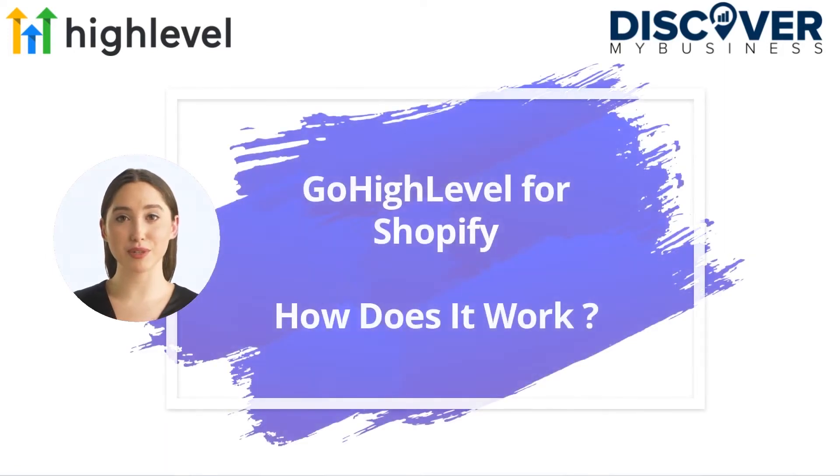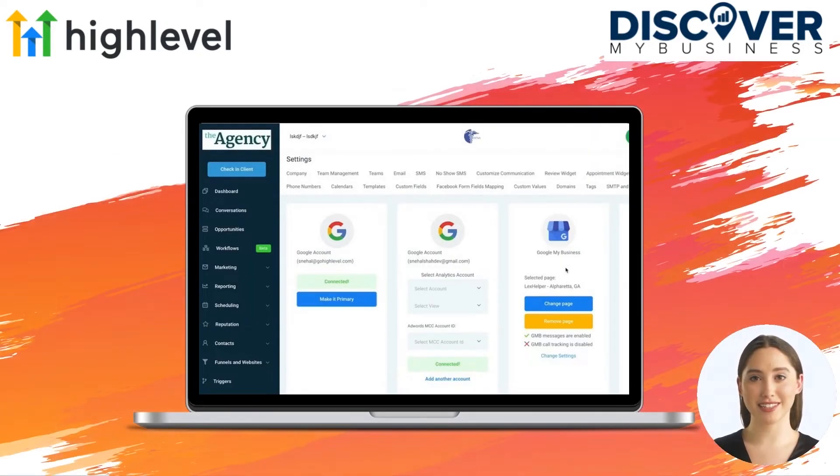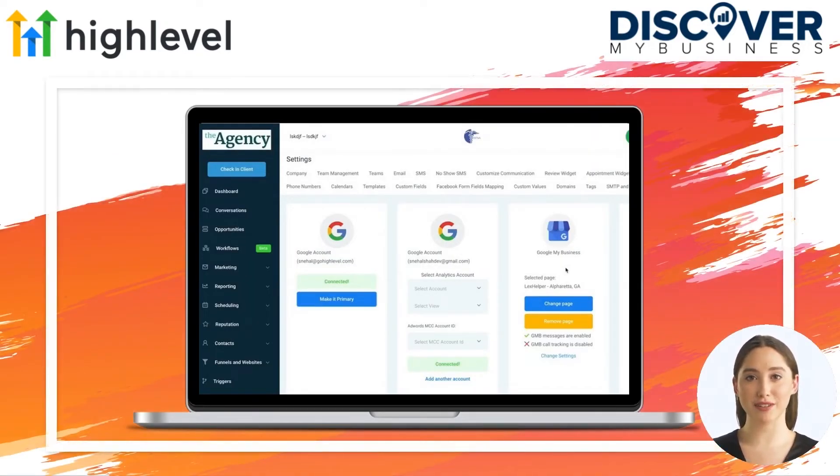In this video we will quickly tell you about GoHighLevel for Shopify and how it works. High Level Services is the white-label fulfillment arm of High Level, where you can hire them to fulfill popular marketing services like local SEO, Facebook and Instagram ads, Google ads, funnel building, and more. Small businesses do not have the time, energy, or resources to filter through all of these marketing automation software options.